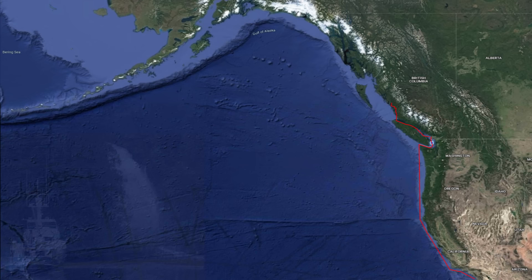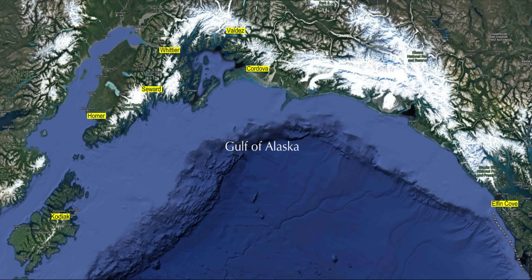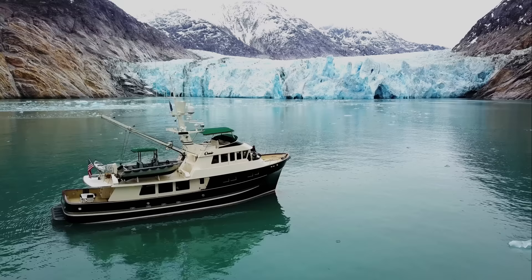In Episode 3, we took you from Blaine, Washington, through the inside passage along Vancouver Island, the central British Columbia coast, to Alaska, with stops at Ketchikan, Petersburg, Tracy's Arm, Juneau, and out Icy Straits to Glacier Bay. In Episode 4, we take you on a 350-mile passage across the Gulf of Alaska to Prince William Sound, down the Kenai Peninsula to Kodiak Island, and the Alaska Peninsula.